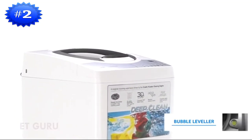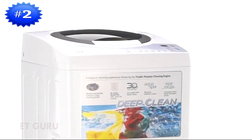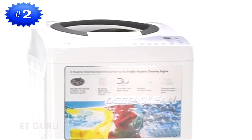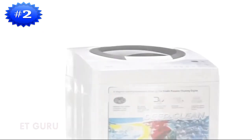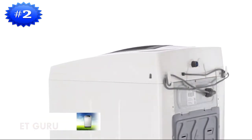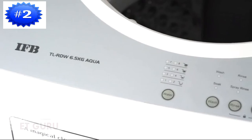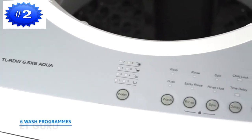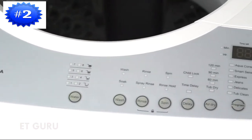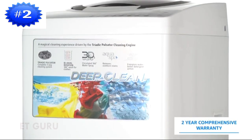The bubble leveler feature balances and reduces vibrations, extending the lifespan of the machine and making it a great investment. It reuses the last rinse water for soaking clothes, contributing to a greener planet. The washing programs pause when voltage fluctuates to unsafe levels. With 6 wash programs, this machine is an intelligent companion to ease your workload. It comes with a 2-year comprehensive warranty.